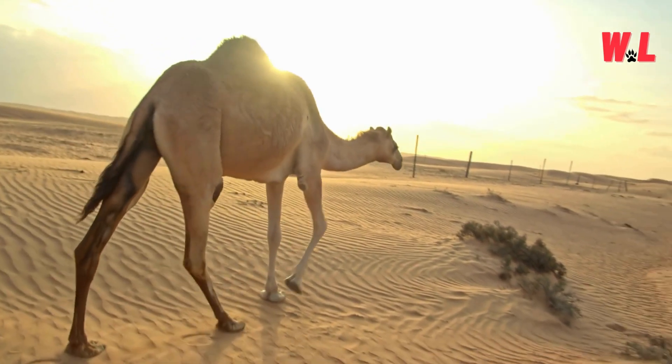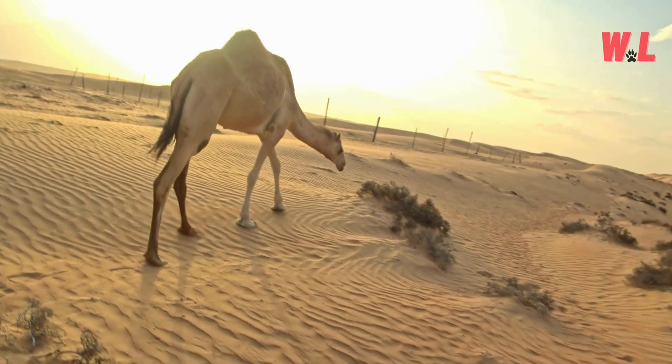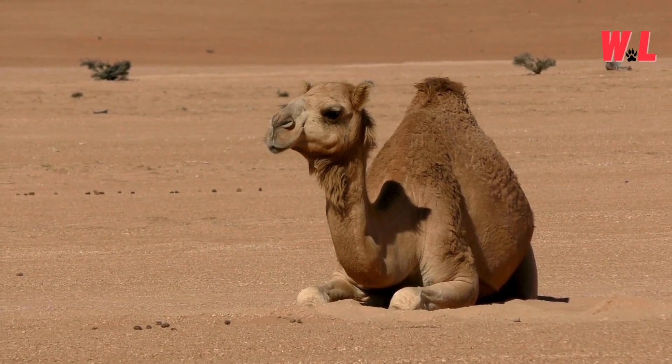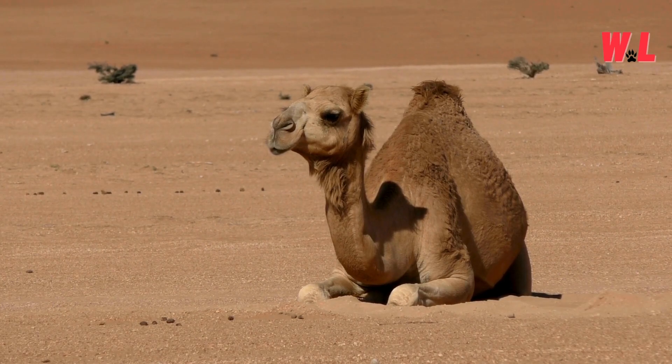With these instinctual tools at their disposal, camels rarely lose their way in the vast wilderness of the desert. They serve as beacons of guidance in the barren expanse, leading travelers safely through the unforgiving terrain. In the desert's maze-like landscape, camels are the ultimate compass, guiding the wayward wanderer to safety.